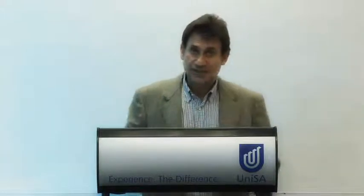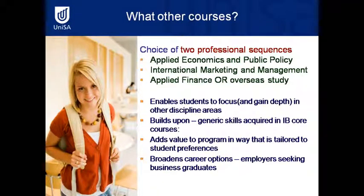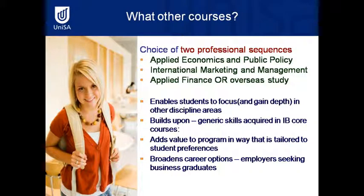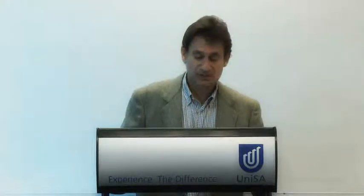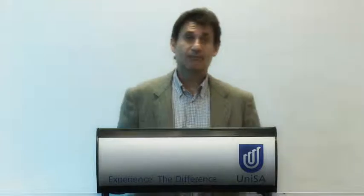In addition to gaining strong generic skills acquired in a university environment, students will also be able to focus and gain depth in another disciplinary area. This builds upon the generic skills and adds value to the program by tailoring the set of professional sequences that students are able to do, broadening the career options that employers are seeking.